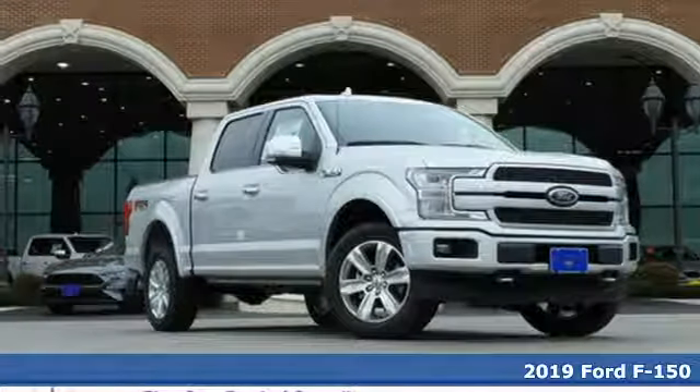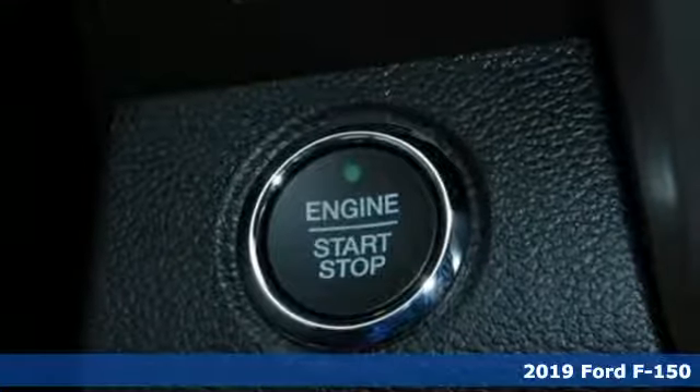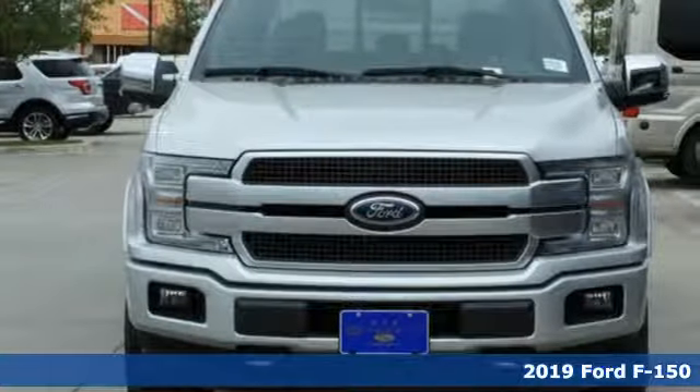It's a new 2019 Ford F-150. Ford is America's best-selling vehicle brand, and it boasts an impressive list of features like these.